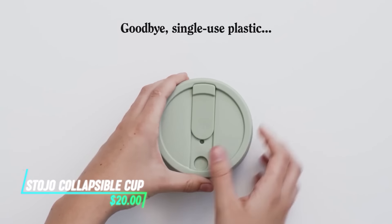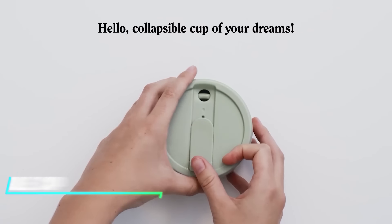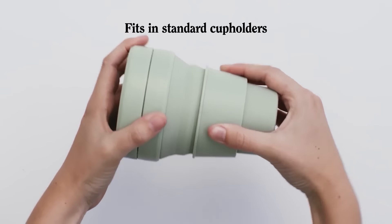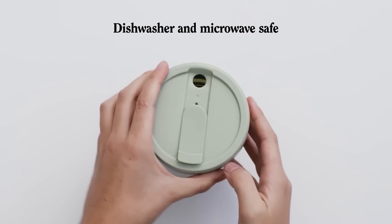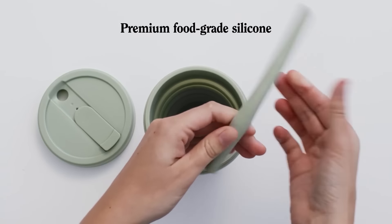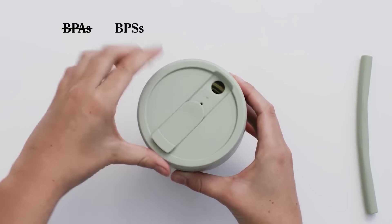This collapsible cup folds down into a compact size, making it easy to carry in your bag or pocket. Its material is flexible and durable, so you can use it without worrying about breaking it. It's designed with a leak-proof lid to prevent spills, which is perfect for taking it with you on hikes or to the gym.